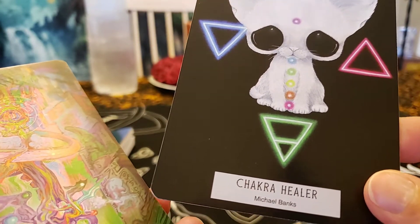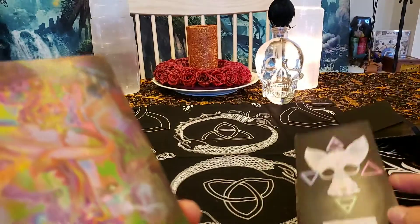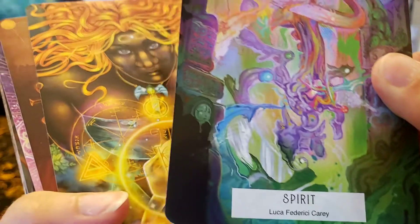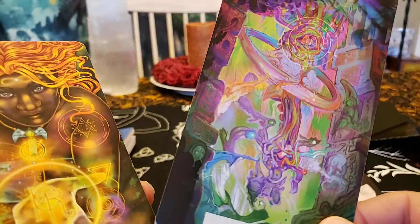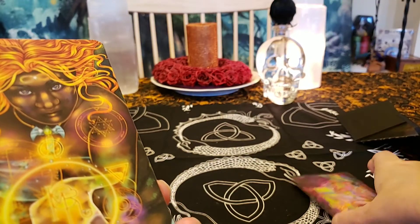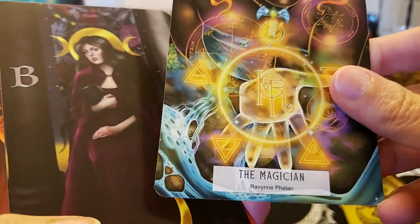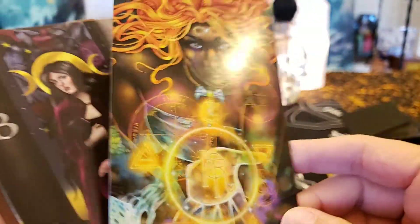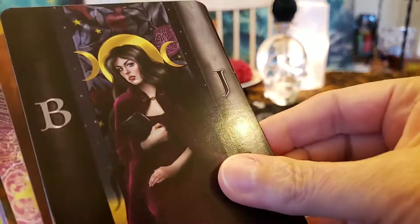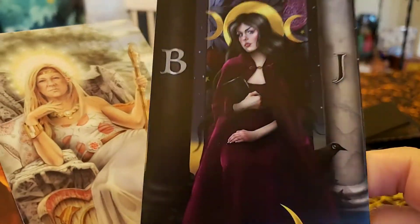Chakra healer — I think that little kitty makes my chakras feel all in balance, it's so sweet with those big eyes. Spirit by Luca Federici Carey. Very beautiful artwork. They're all different art styles — this is a lot of the fun of this deck.